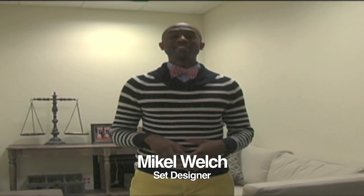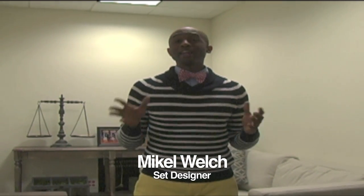Hey guys, it's Mikel Welch, Steve Harvey set designer. Now one of the things that I did not talk about on the show today was that amazing sofa that you saw. Do you know I got that sofa off of Craigslist for $50?